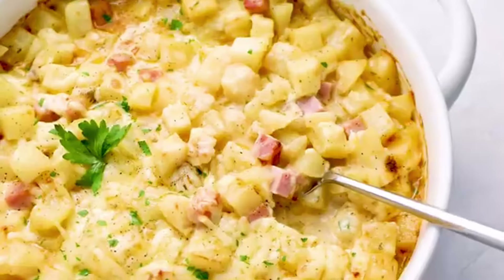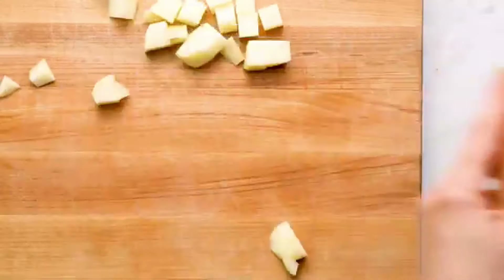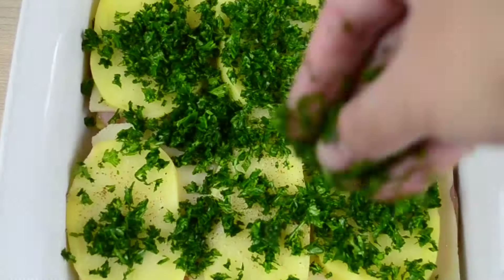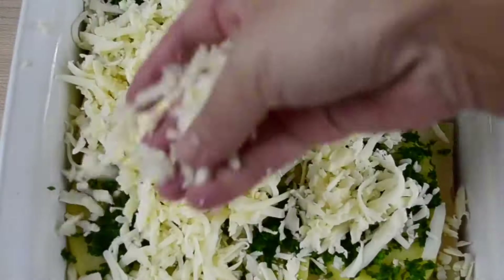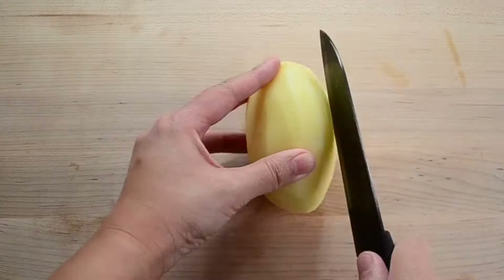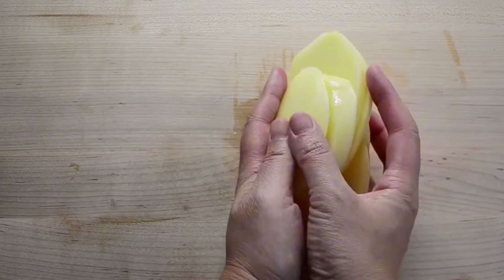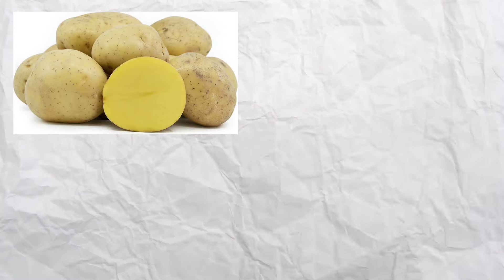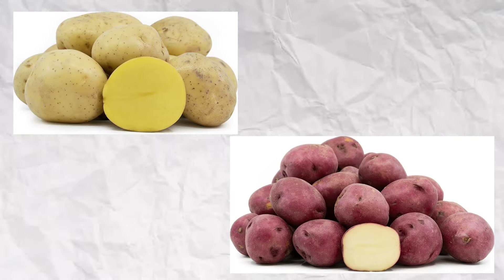There was even a healthier version of the ham and potato casserole made using lean ham, low-fat dairy products, and extra vegetables to boost the nutritional content. Grandma used whatever potatoes she could find at the farmer's market. Some recipes called for russets, while others used Yukon gold or red potatoes, depending on your texture preference.